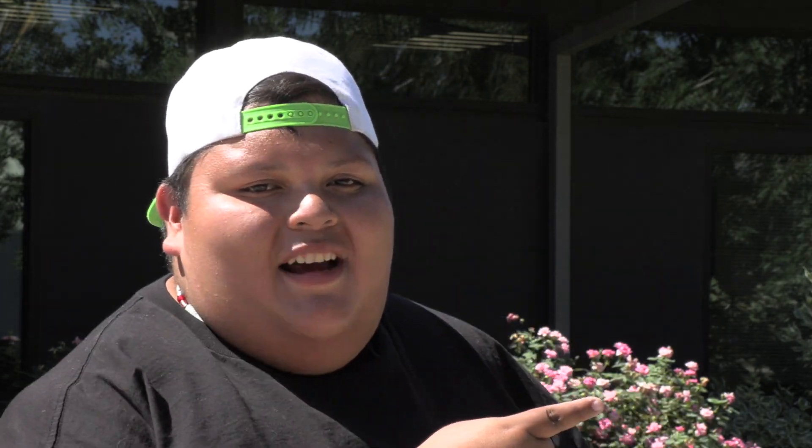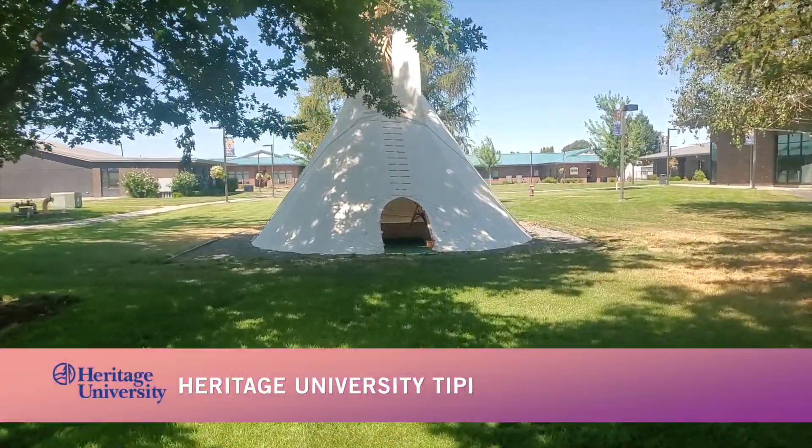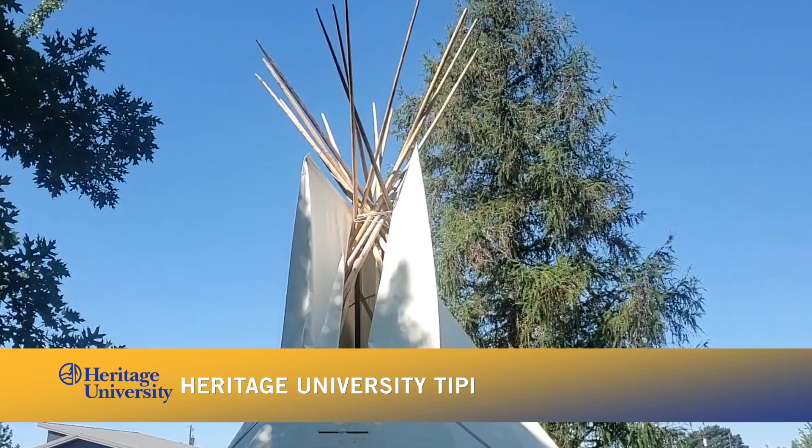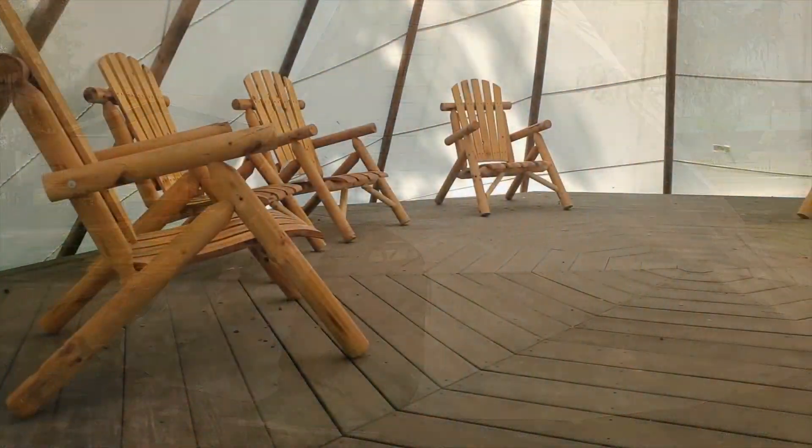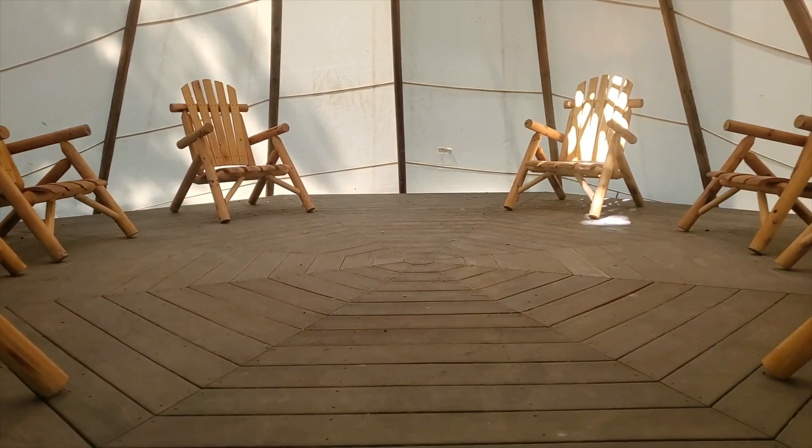Let's head over to the Rick and Myra Gagne Hall, which is just down this path. On our way to Gagne Hall, we pass by the Heritage University tipi. The tipi honors Heritage University's relationship with the Yakama Nation and is used as a classroom and gathering place.